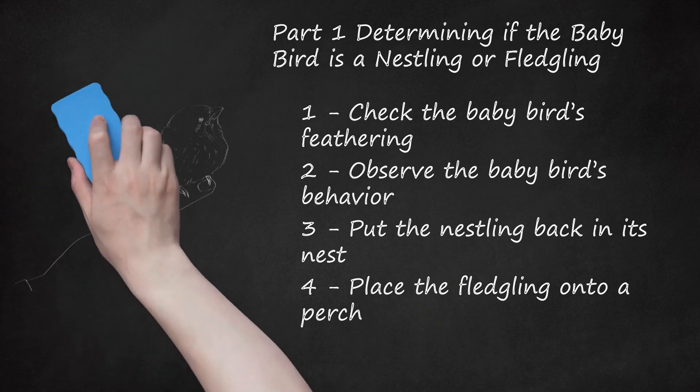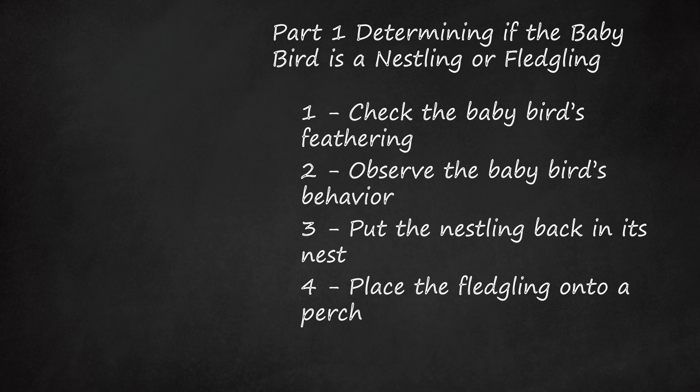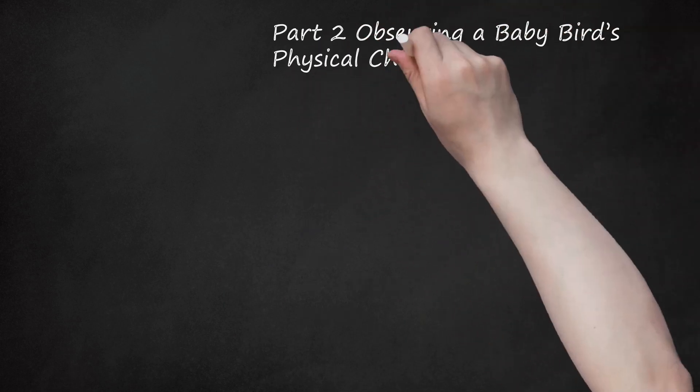The fledgling needs to be above the ground to protect it from predators. Part 2: Observing a baby bird's physical characteristics and nest.